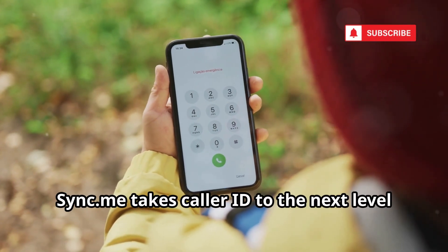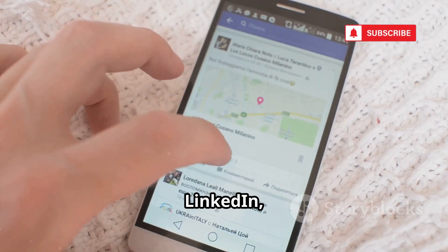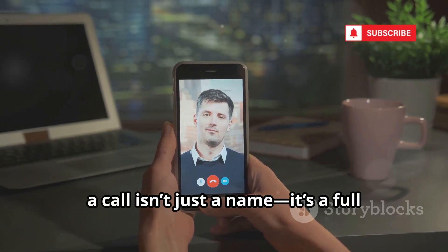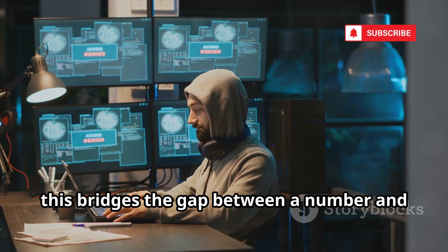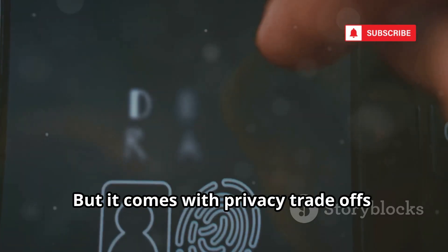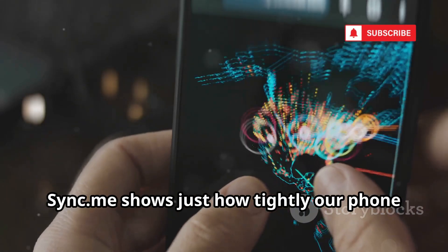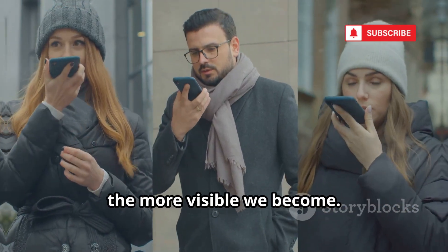Sync.me takes caller ID to the next level by linking phone numbers to social media profiles. It syncs your contacts with platforms like Facebook, LinkedIn, and X, updating contact cards with photos, job titles, and more. Suddenly, a call isn't just a name — it's a full online persona. For OSINT, this bridges the gap between a number and a person's digital life, automating what would take hours of manual searching. But it comes with privacy trade-offs: you're exchanging your contacts and social data for convenience. Sync.me shows just how tightly our phone numbers are woven into our online identities — the more connected we are, the more visible we become.